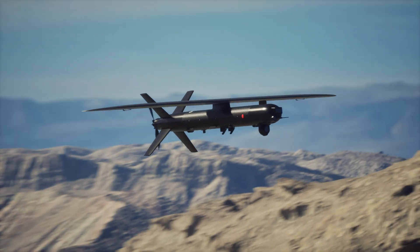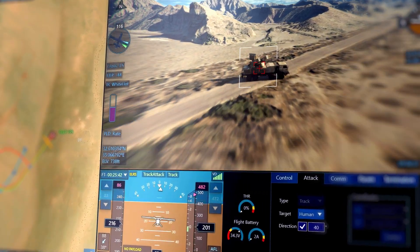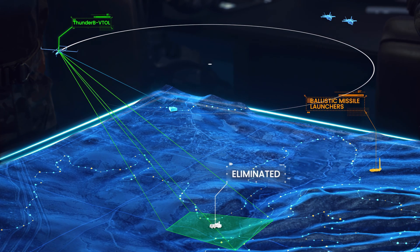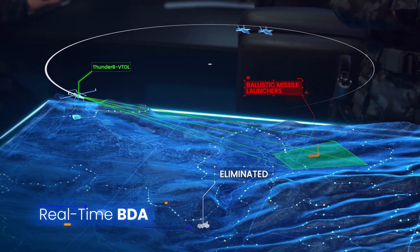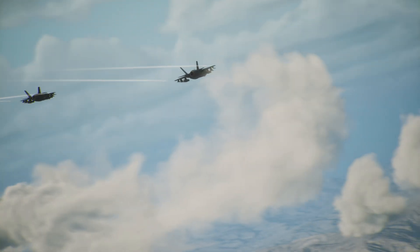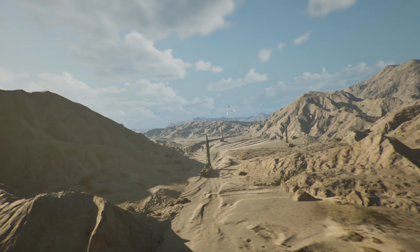This is SPI-X tracking target. This is HQ, Commander. BDA from ThunderB VTOL shows target eliminated. The area is clear now. The Air Force can take out the ballistic missiles. This is F-35 approaching target. I have a visual. Bombs away.